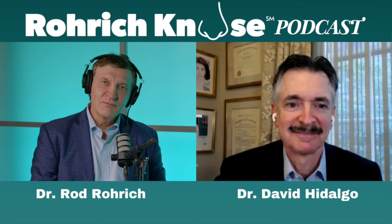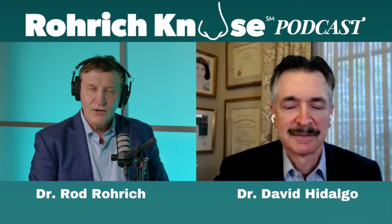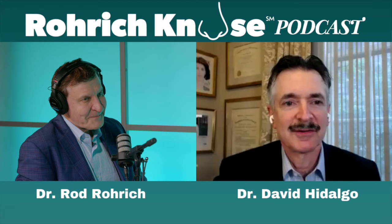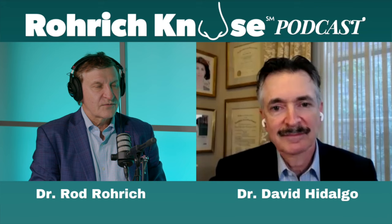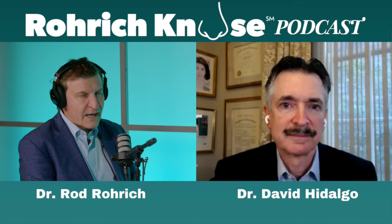Welcome back to Roark Knows Podcast. I'm Rod Roark, a board-certified plastic surgeon in Dallas, Texas. Today we're going to talk about faces, facelifts, adjuncts, all the things that are so hot today — the deep plane, and what do you do with a facelift. I'm here with Dr. David Hidalgo from New York City. David is a world-famous plastic surgeon, clinical professor at Cornell, and outstanding surgeon and teacher, well-known in plastic surgery for both breast and facial rejuvenation. Let's dive right in — tell me about what type of facelift you do, and then we can talk about the adjuncts.